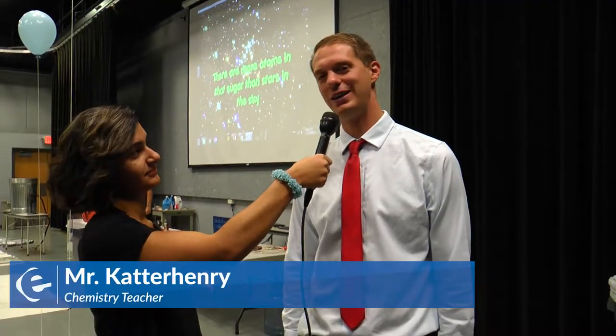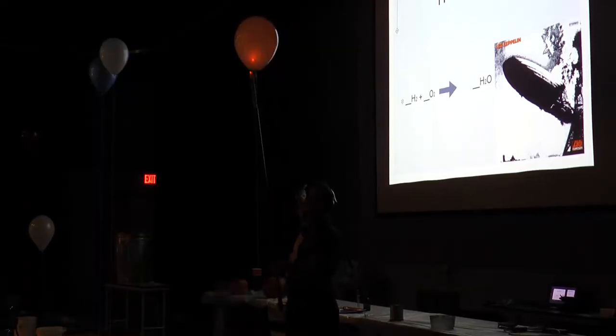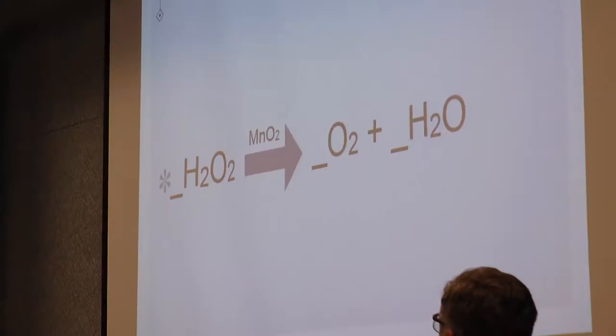Mole Day is partly for fun and to get kids excited about chemistry and engaged in kind of what we do. It's a lot of demos and explosions and things, and partly they learn about the mole, which is a counting unit that we use in chemistry basically for the whole year.